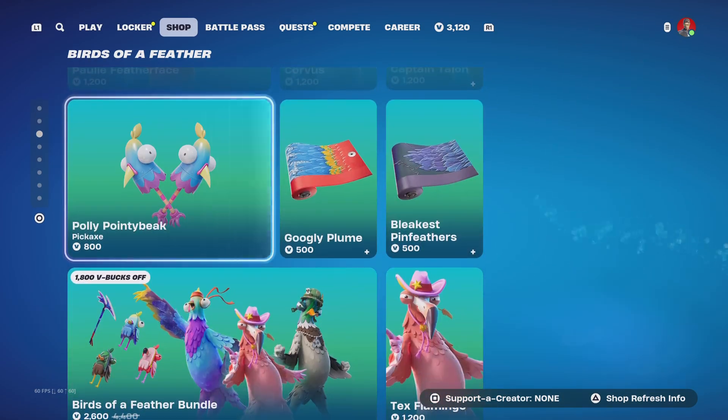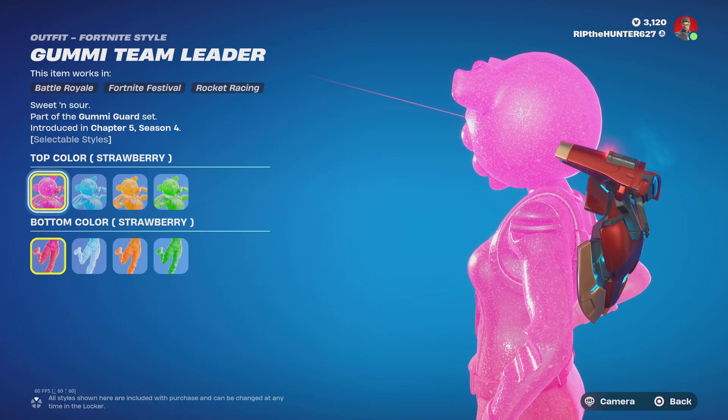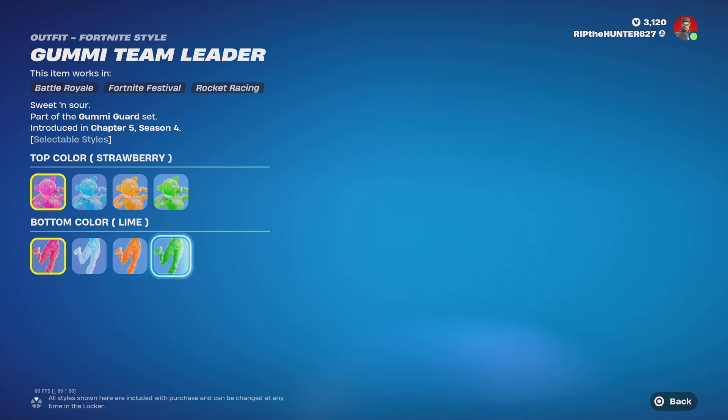Birds of a Feather is still in the item shop. Gummy Team Leader — what the heck is this? So you can change its colors and stuff like that.